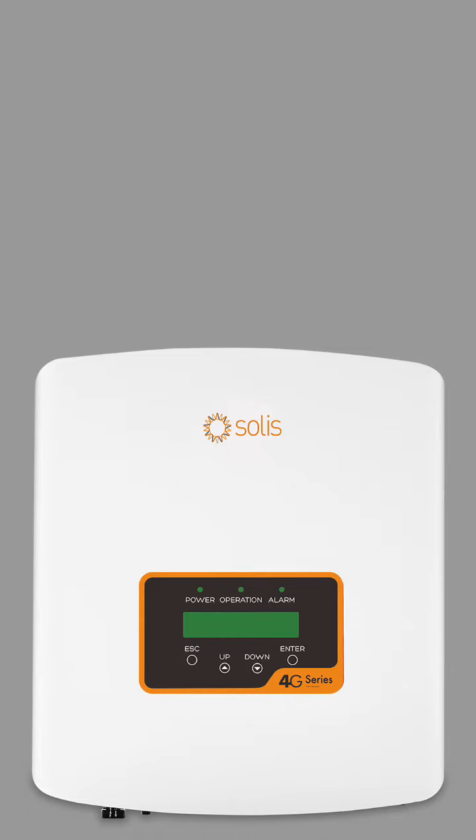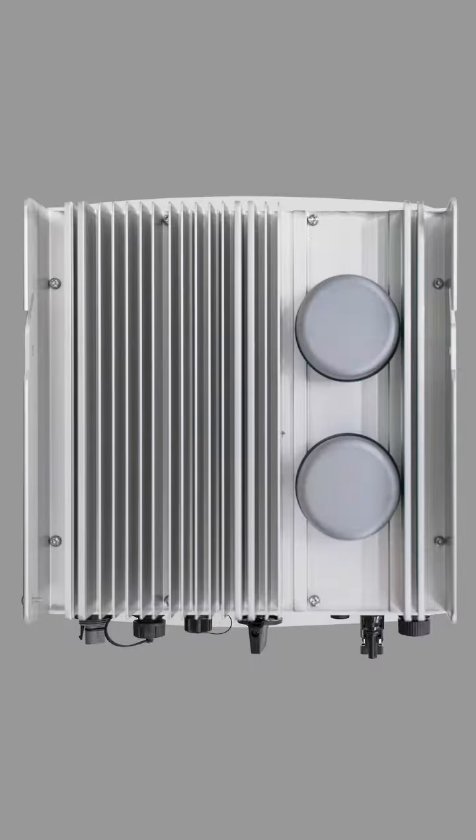The Solis Mini 700-3600 4G Inverter is a cutting-edge solar inverter designed for small to medium-sized solar power systems. It offers a power output range of 700 watts to 3600 watts, making it suitable for a wide range of residential and commercial applications.